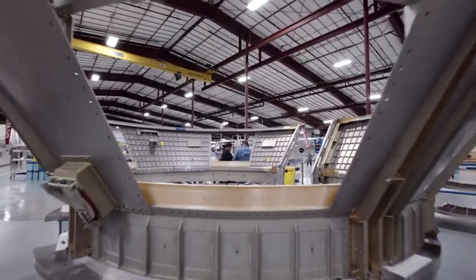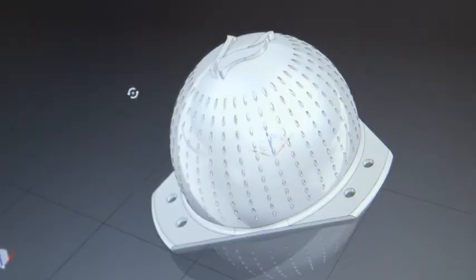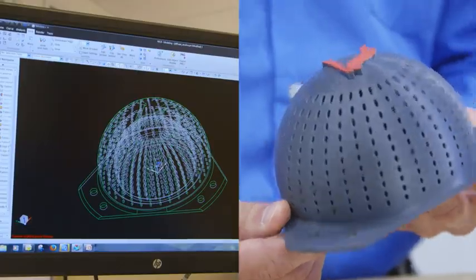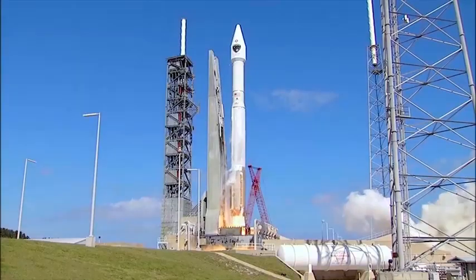Additive manufacturing is such an exciting technology for us. It's allowing our engineers to go from idea to hardware in just a blink of an eye. It was accelerating the pace of innovation. What Stratasys brings to ULA is really that entire package — being able to bring the materials, the technologies, the machines — and that's very, very powerful.